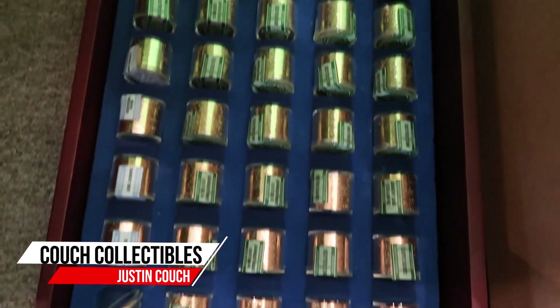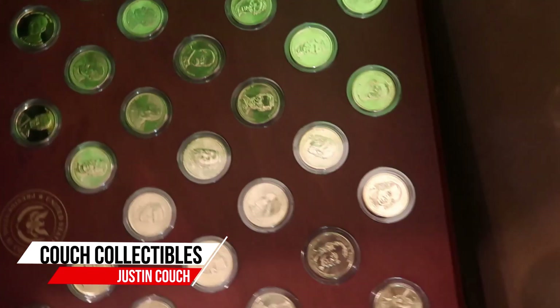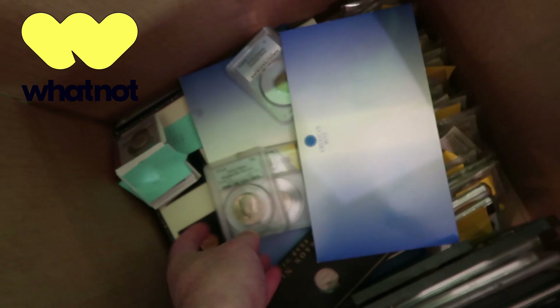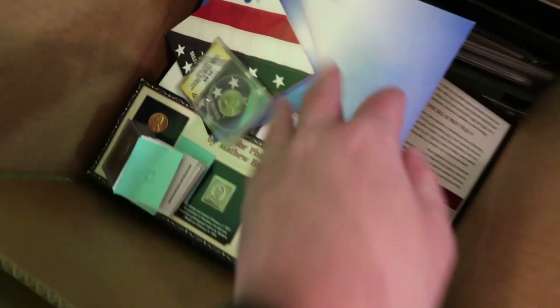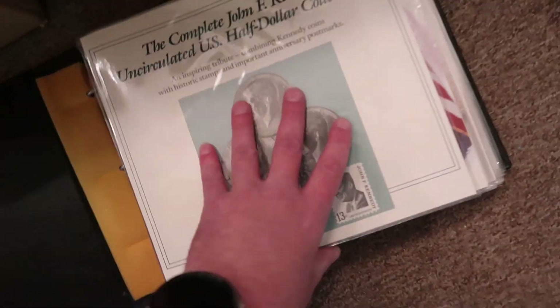Guys, I have so many coins that I'm going to be selling every Tuesday and Thursday on the WhatNot live streams. Graded coins, gold coins, proof coins, silver coins, everything you can think of, I'm going to be selling it every Tuesday and Thursday on WhatNot.